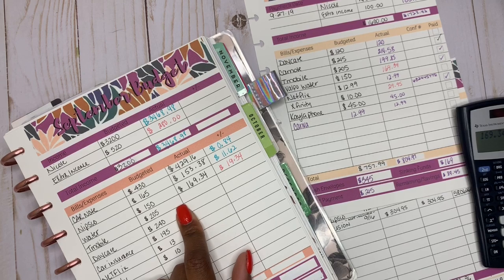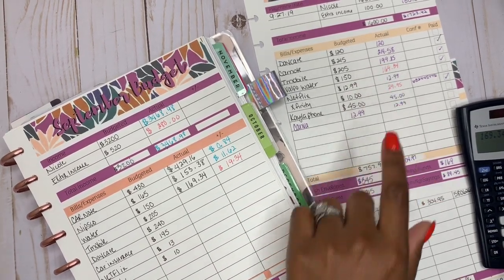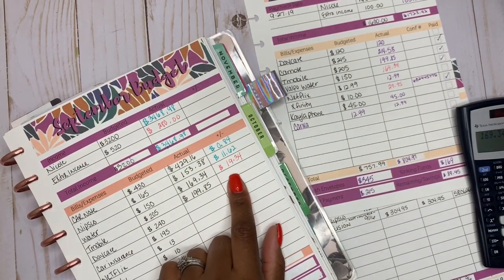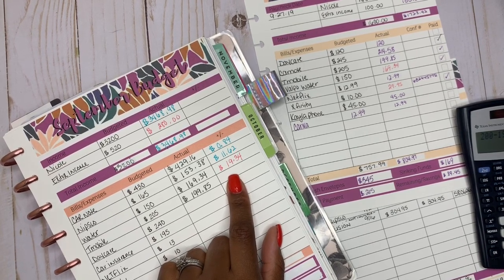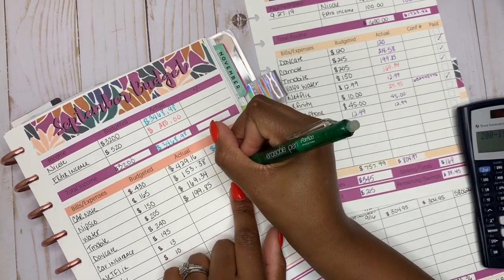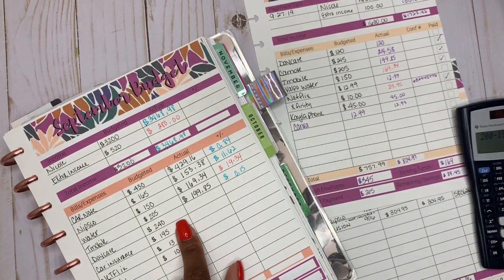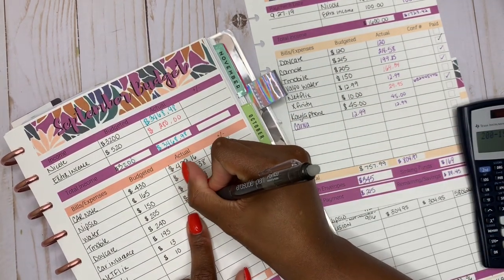T-Mobile — we budgeted out $200 and the actual bill for T-Mobile was $199.85. We are in the green — $200 minus $199.85 means we're in the green by $0.15. Daycare — that's just savings and we just saved $240.